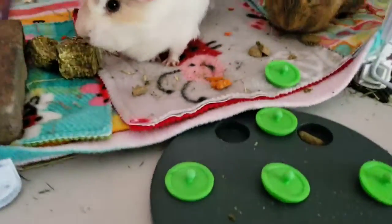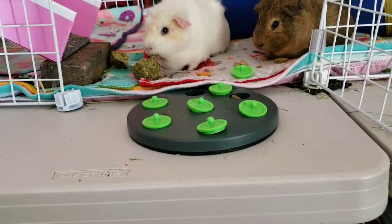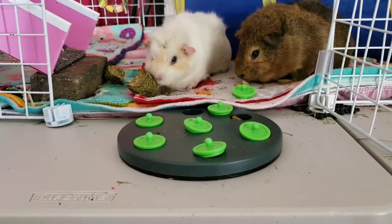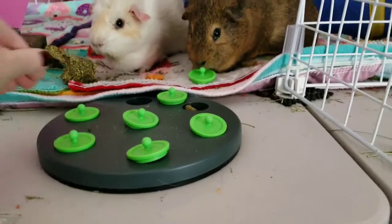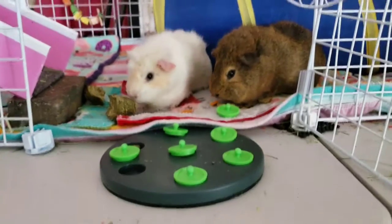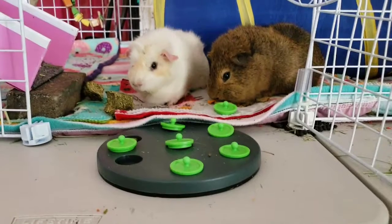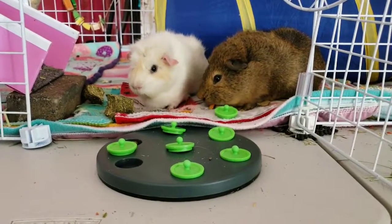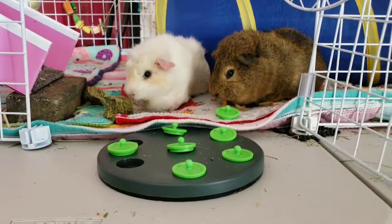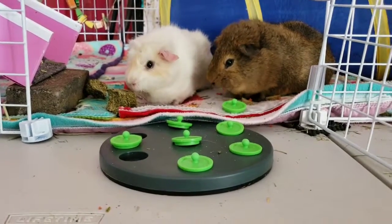I got this new toy for the guinea pigs — they have to pick up one of these green things and lift it with their teeth. I'm going to turn this around so hopefully we'll get to see Bear do it. They have to lift it with their teeth to get the treat underneath. Today's the first day; they just got it like 10 minutes ago. You're supposed to put the tops in tilted like that so they can smell them.